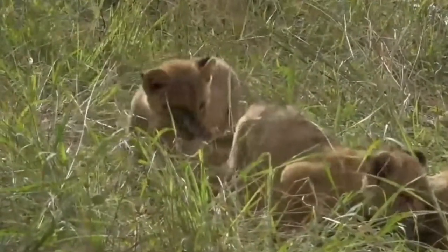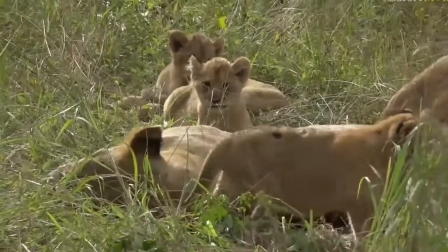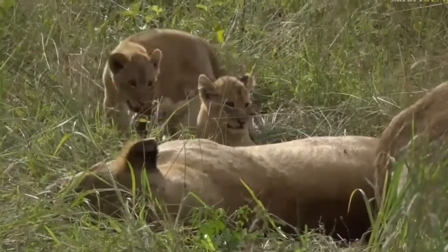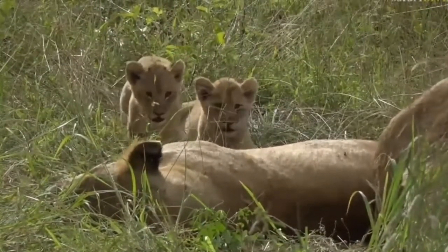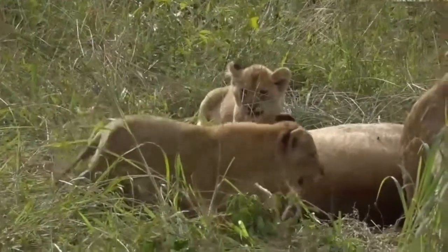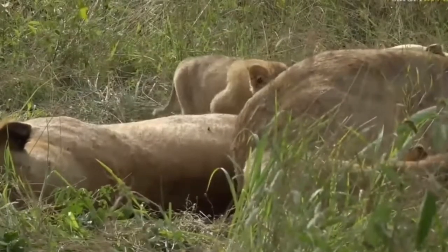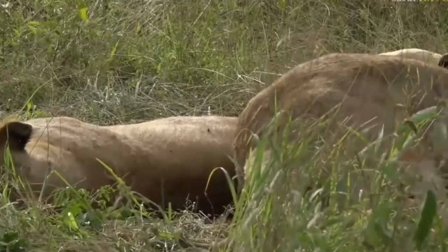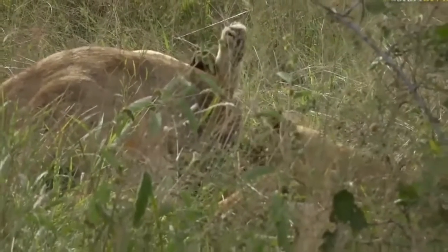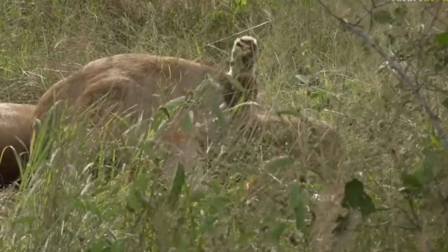Listen to them - listen to them talking to mom! Isn't that amazing? I love when little lion cubs want milk. You can hear them squeaking away. They want milk now - they're talking to mom, asking and begging and pleading for milk.